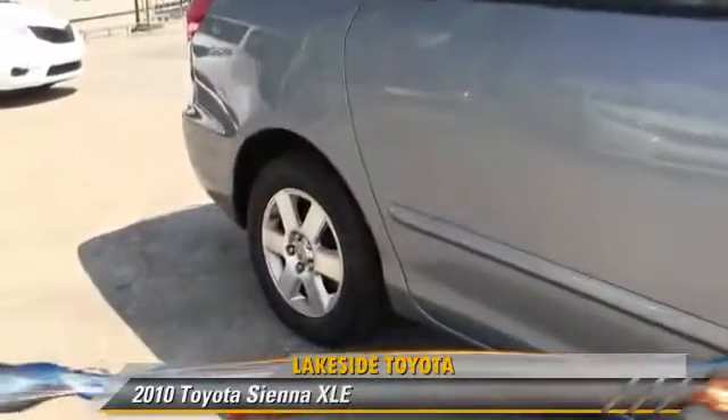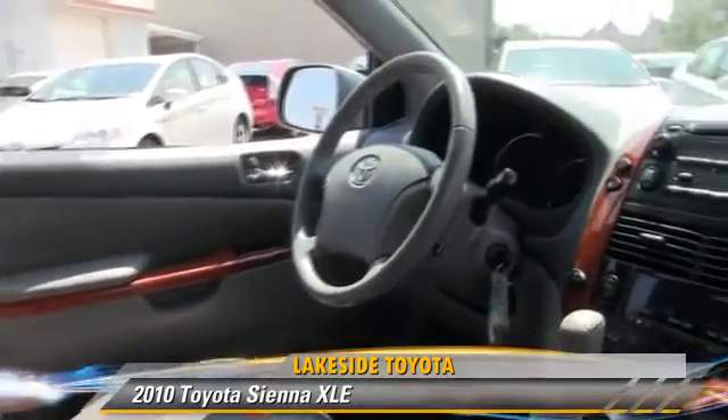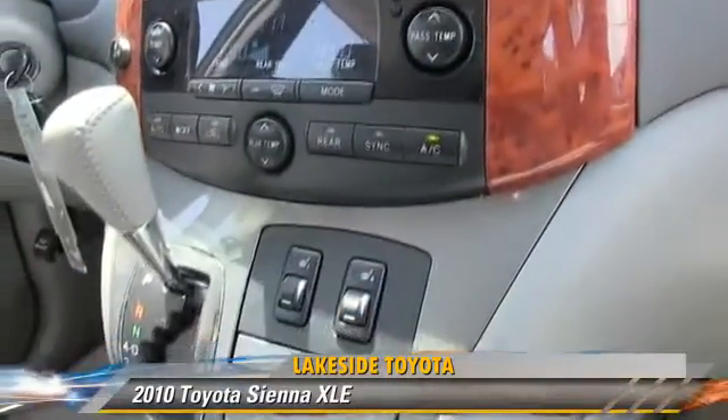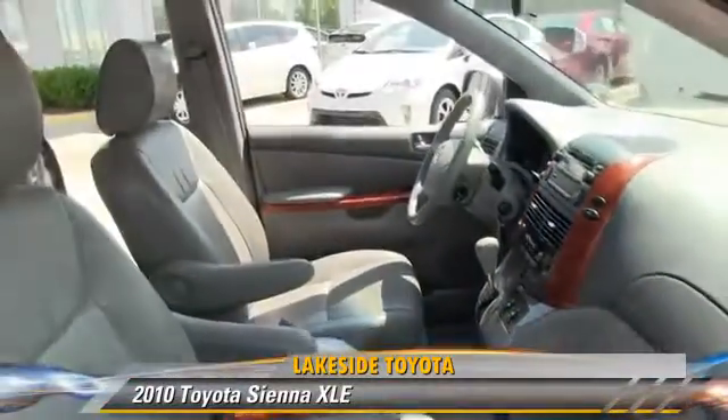The 2010 Toyota Sienna XLE, powered by a 3.5-liter V6 engine with a 5-speed automatic transmission. This vehicle, with fewer than 70,000 miles on the odometer, gets up to 21 miles per gallon.